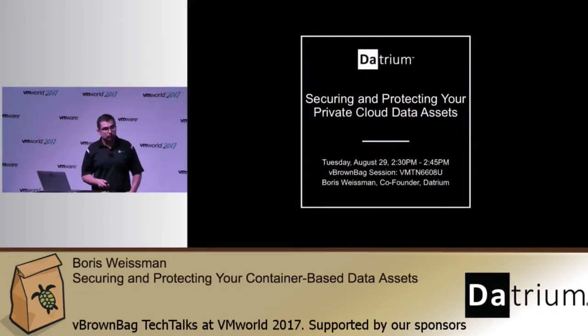Hello. My name is Boris Weissman. I'm a co-founder of a Silicon Valley startup called Datrium. I have 20 years of experience in virtualization, mostly at VMware where I was a principal engineer.